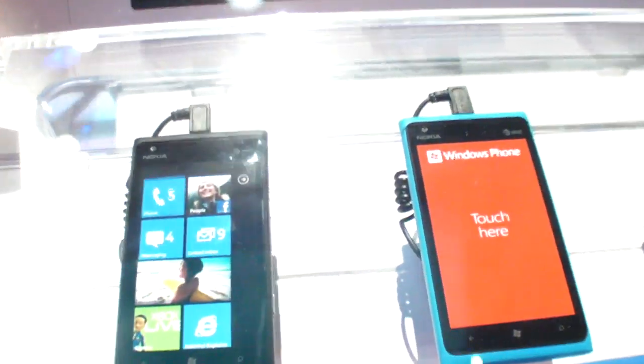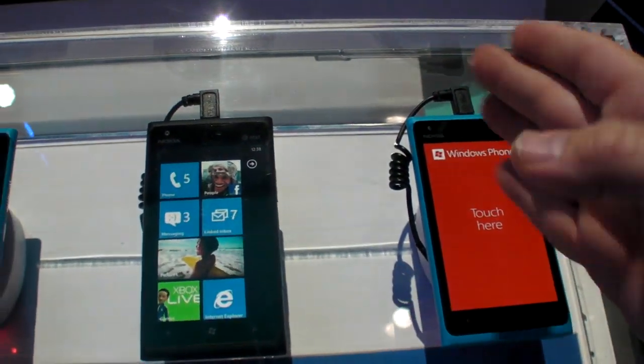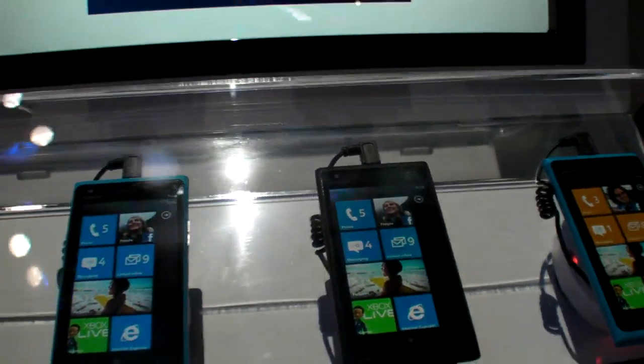The Lumia 900 comes in different colors — there's a black and a cyan color. The cyan really pops, while the black is a little more conservative but still a beautiful phone.